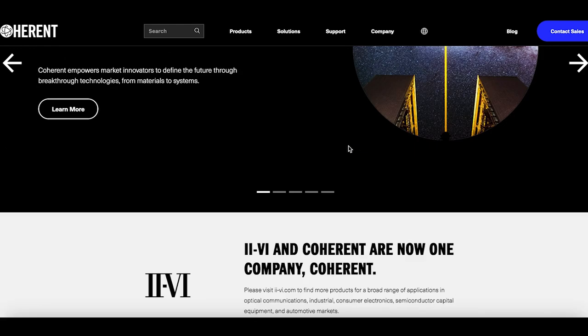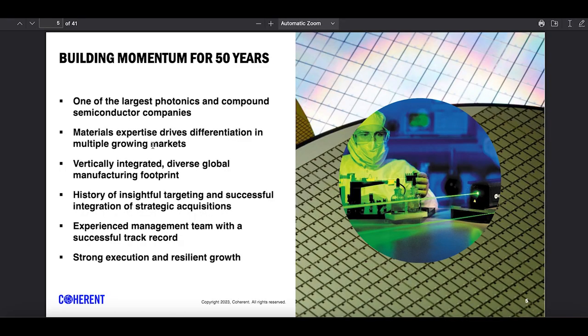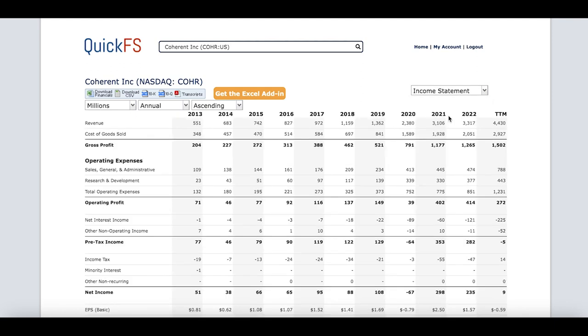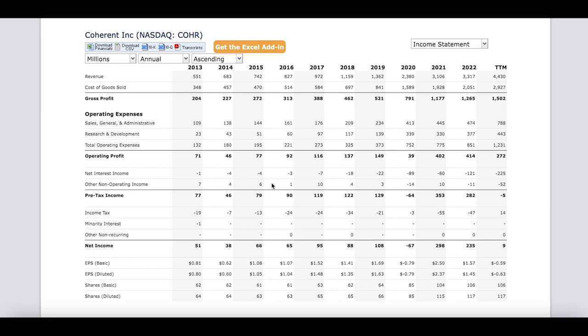The second stock is Coherent Group. They sell laser sensors and optics for all kinds of industries and are probably one of the largest photonics and compound semiconductor companies in the world. They've been growing quite fast — their revenue growth rate has been averaging 11% over the past three years, a consistent increase. Their net income is sometimes negative because they are taking loans to expand at an aggressive rate, which is what young, growing companies tend to do.